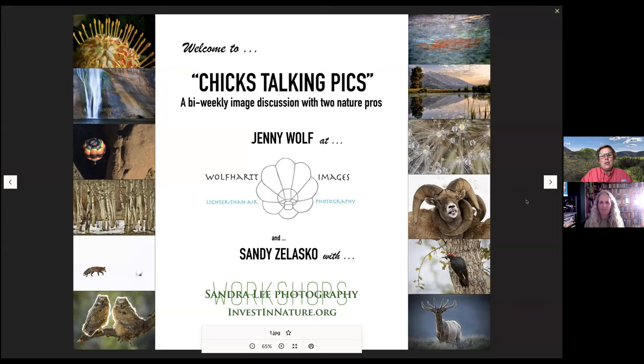Hi everybody, welcome to Chicks Talking Pics. Hi Jenny, how are you doing today? I'm good, Sandy, how are you? I'm really good, thanks. I'm out here in Borrego Springs, California — down in southern California, it's the largest state park in California. And Jenny, it looks like you're home. Yeah, I'm nowhere exciting, just home.